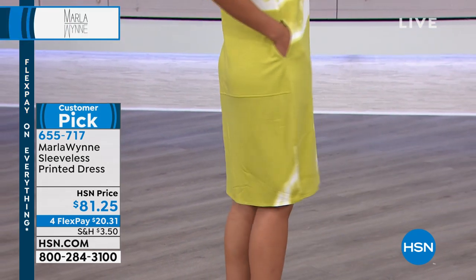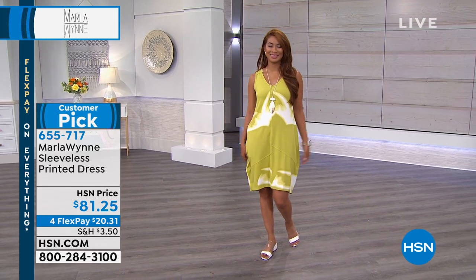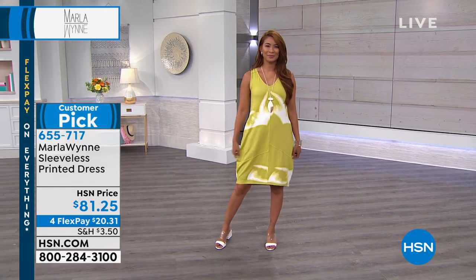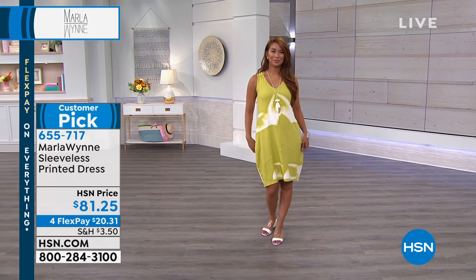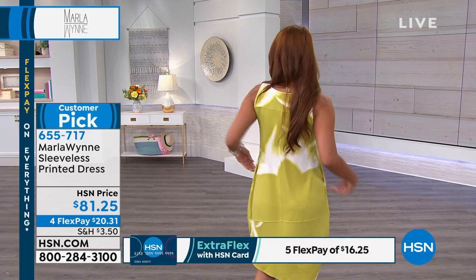When you look at that pear, a lot of times if you see that in a store, you think, oh gosh, I'm just not into bright colors. But pear, surprisingly, is one of those colors that looks great with all hair colors and types and really looks good with all skin tones. It's one of those surprising colors, but it's so hot this season.